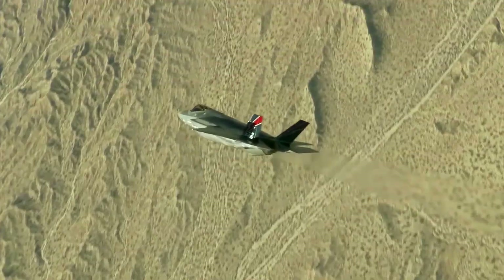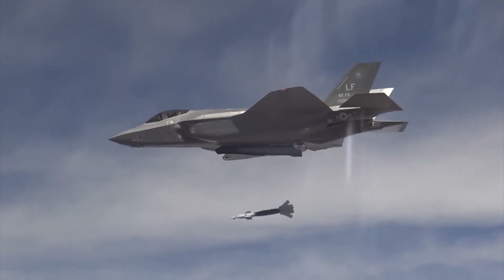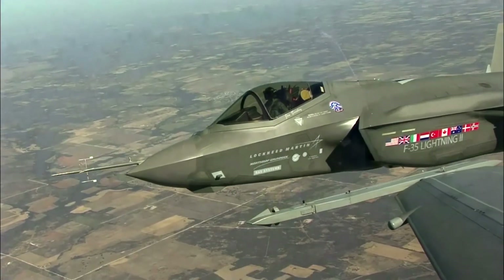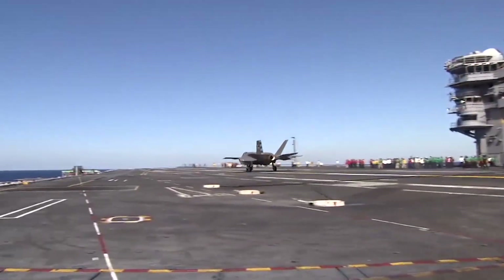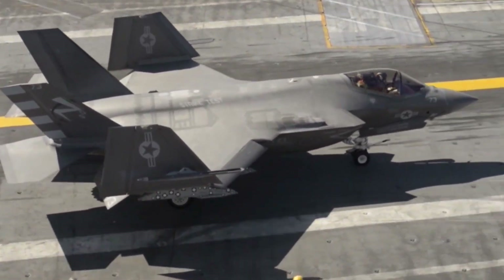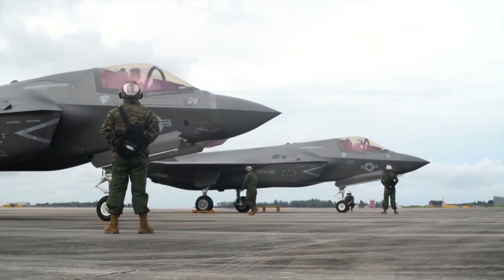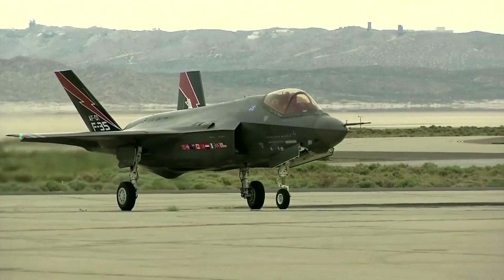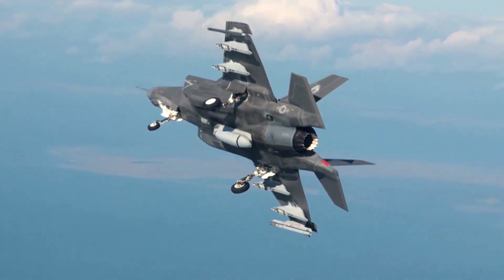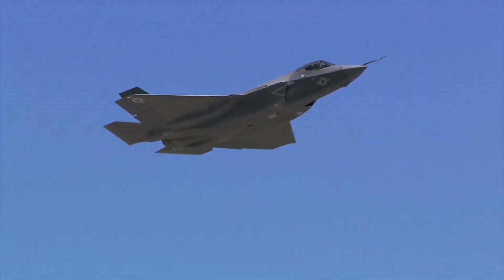The Air Force would use it to replace Cold War F-16 fighters in aerial combat, bombing of ground targets, and close air support of troops. The Navy would use it to extend the striking range of carrier-based aircraft. The Marines would use it to land on a dime anywhere expeditionary warfare was being waged. And everybody, including allies, would use it to collect vast amounts of intelligence that could be shared securely with coalition partners in future conflicts.